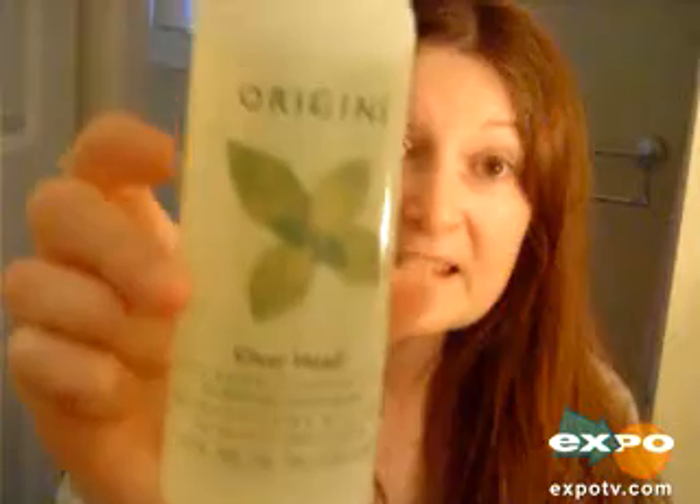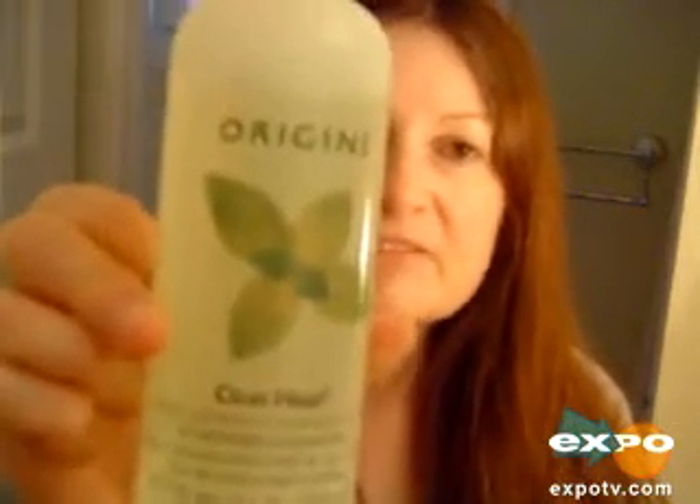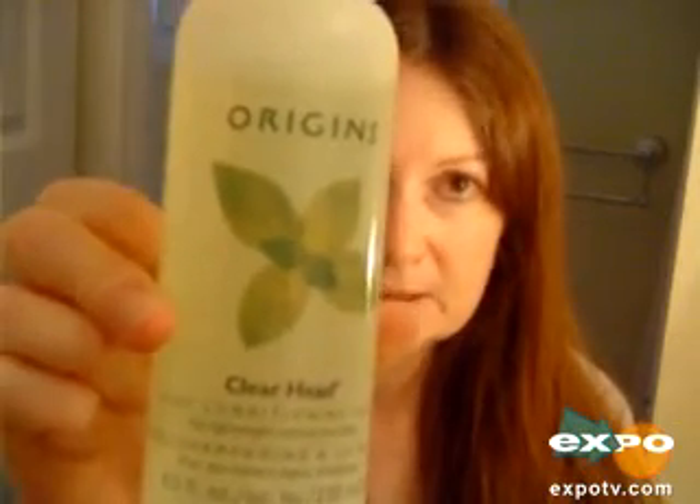Origins has such great things. They're organic, so you don't have to worry about putting detergents on your hair that are going to really hurt it. So if you're looking for something in between that conditioning period, go out and get this because this stuff is just spectacular.